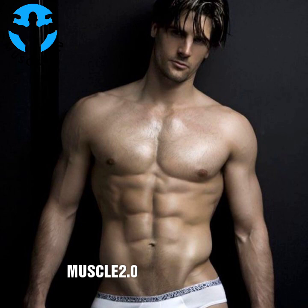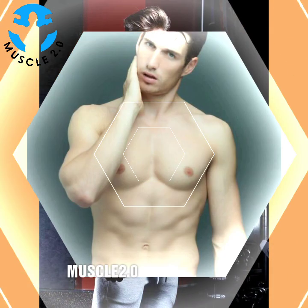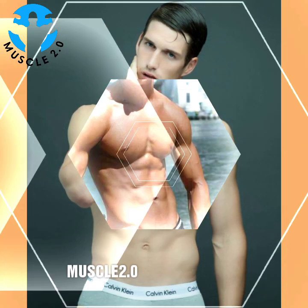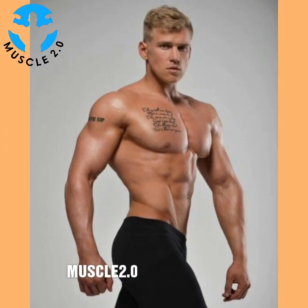The great thing about functional fitness is that it is completely customizable to each individual. The best way to create an individual plan is by booking a session with a qualified trainer who can address your strengths, weaknesses, and goals in a well-rounded routine. Online videos, books, and apps can provide further guidance in developing a personalized program.